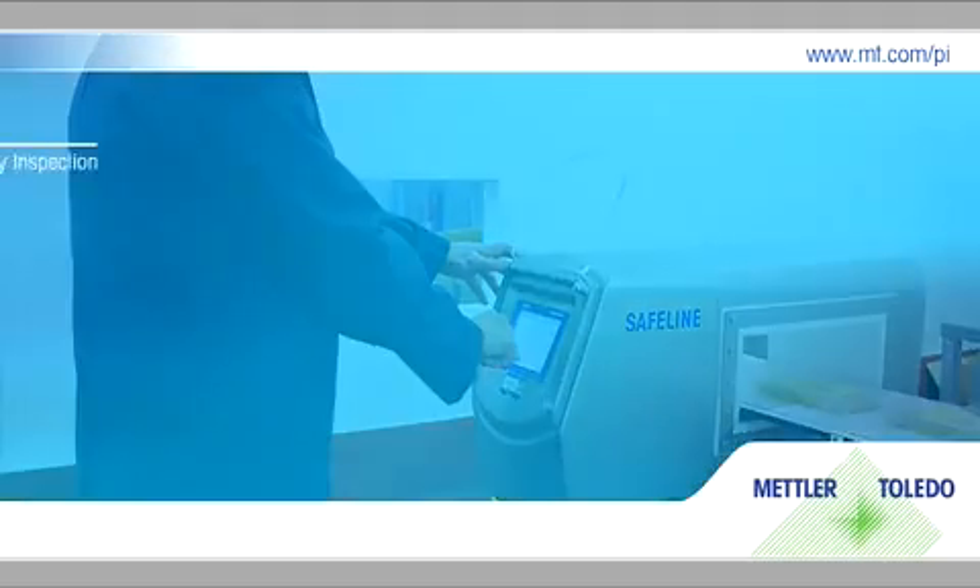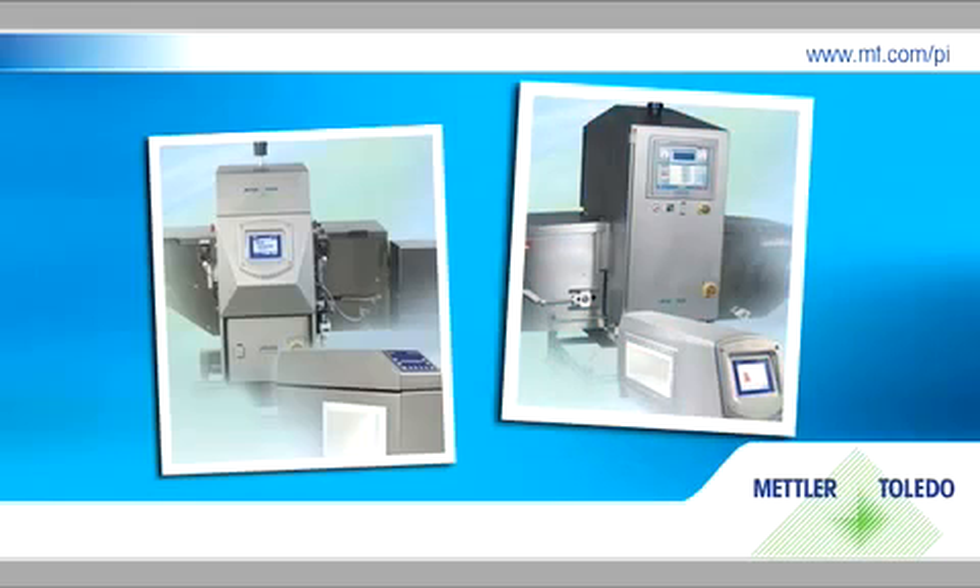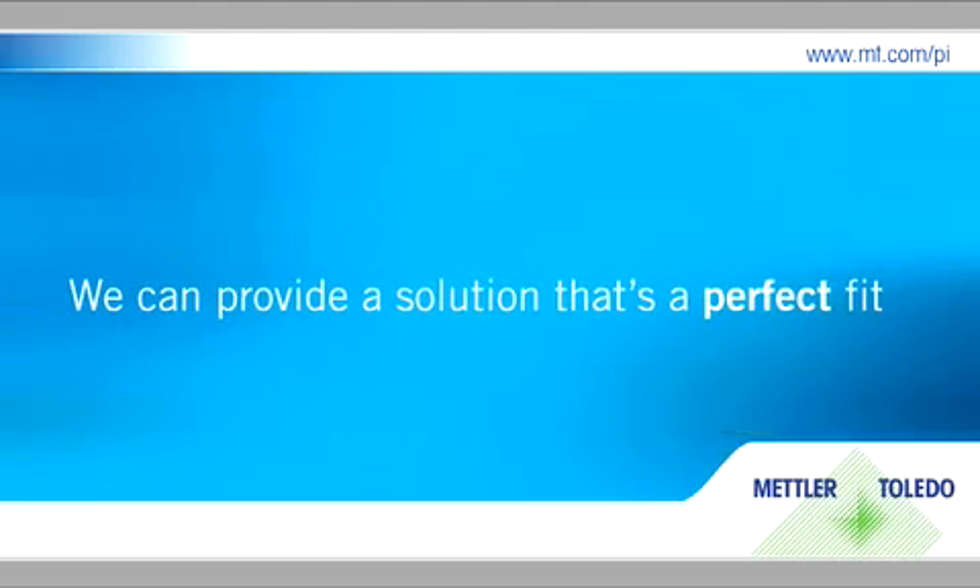Our broad range of systems, from entry-level to the most advanced metal detection and x-ray inspection systems on the market, virtually guarantee a solution that's a perfect fit.